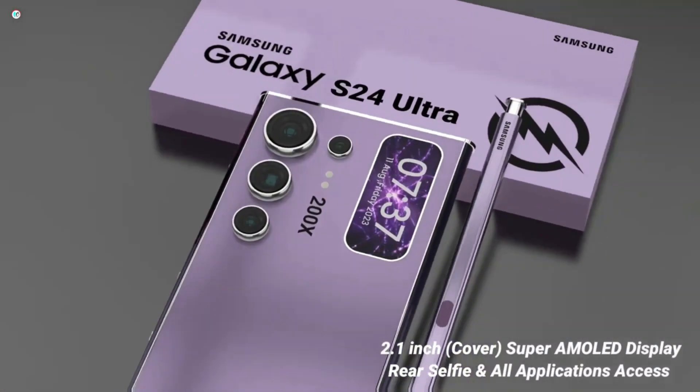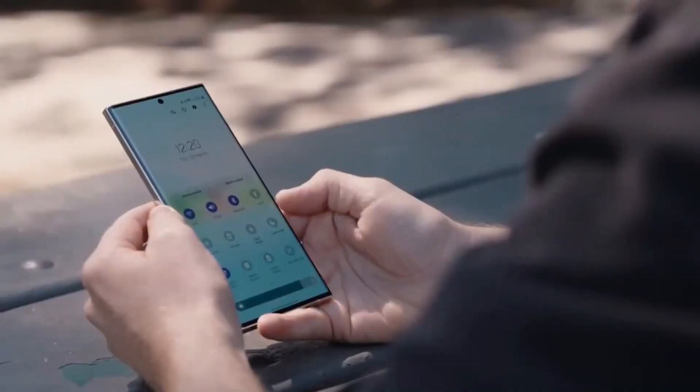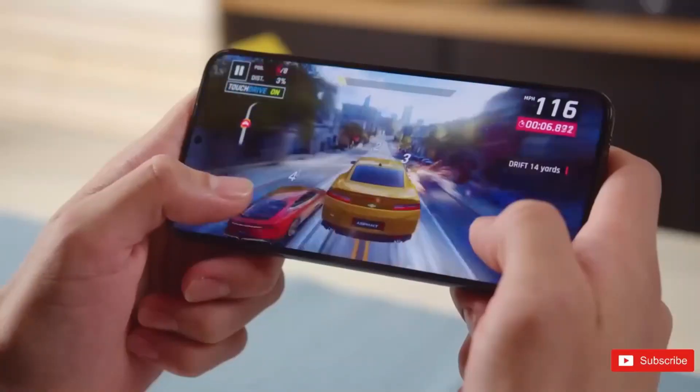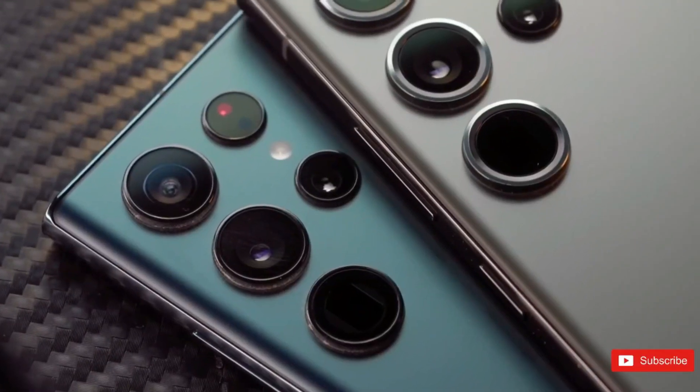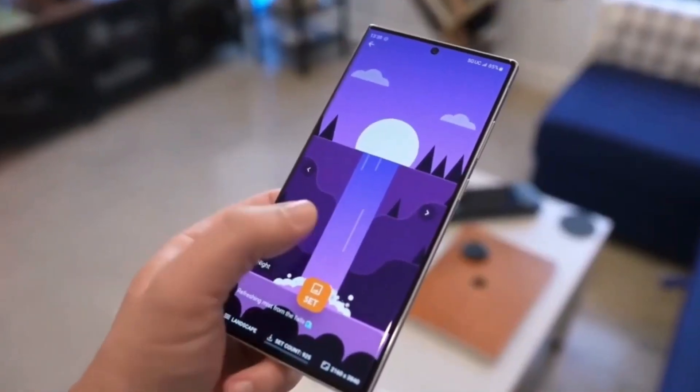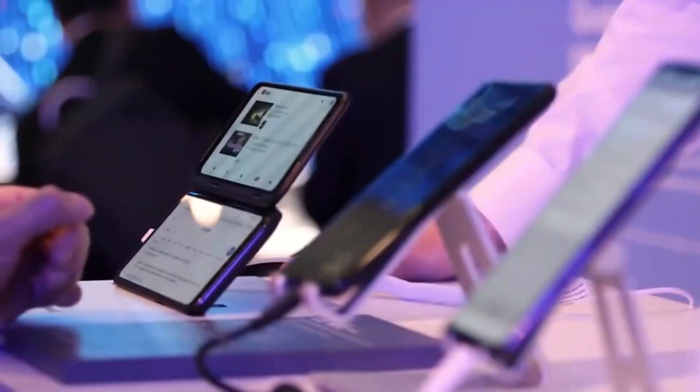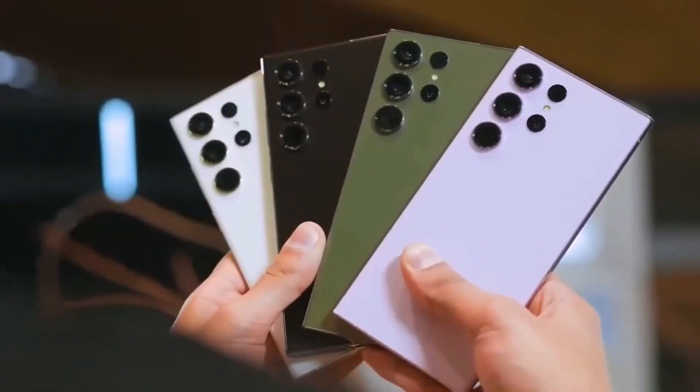Initial speculations hinted at a peak brightness of 2,500 nits, but according to insider Ahmed Quader, the Galaxy S24 Ultra is expected to boast an even brighter display, with a peak brightness of 2,600 nits. While this upgrade may seem modest at 100 nits,